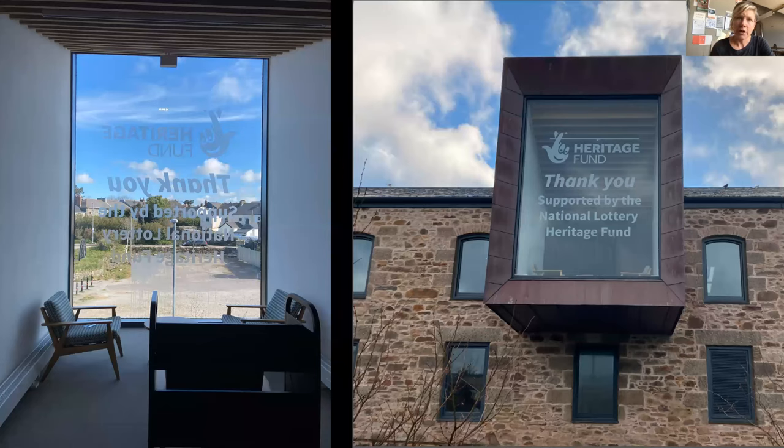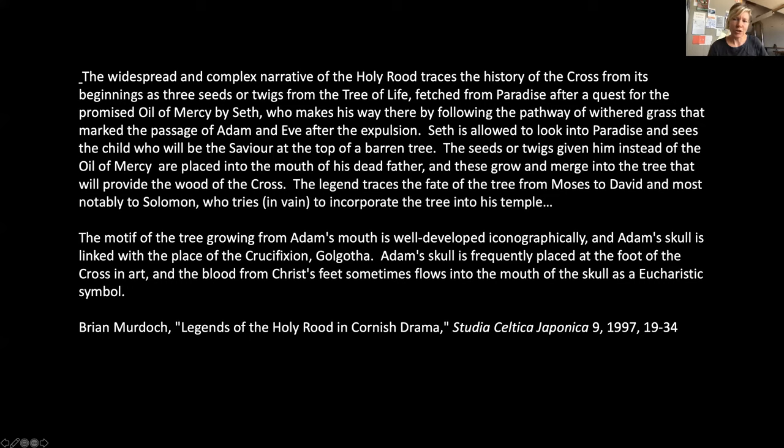From those two works — 'The Maidens' and 'Toll' — let's turn to thinking about the fabric of Kresen Kernow. This new archive for Cornwall, built in an old brewery in Redruth — here you can see a window projecting out from the stones of the brewery — and this is the side I've chosen to make a work that will be inside this window.